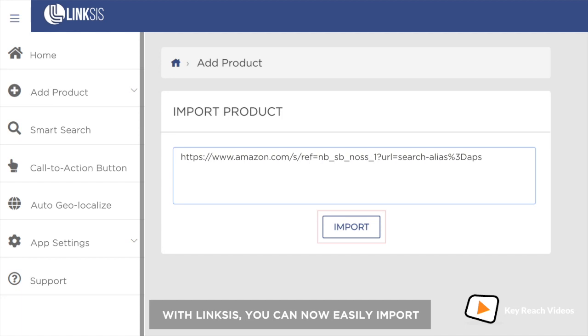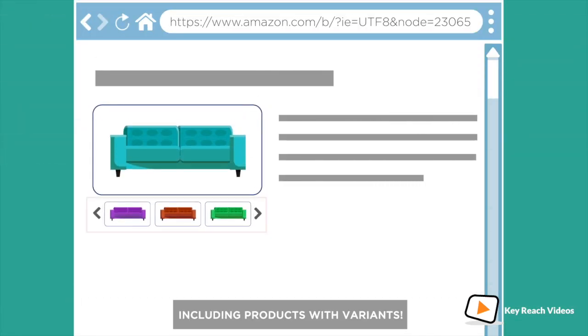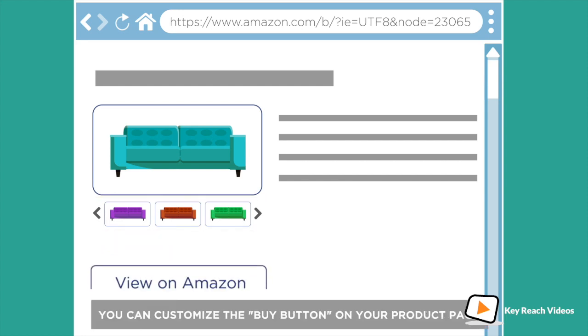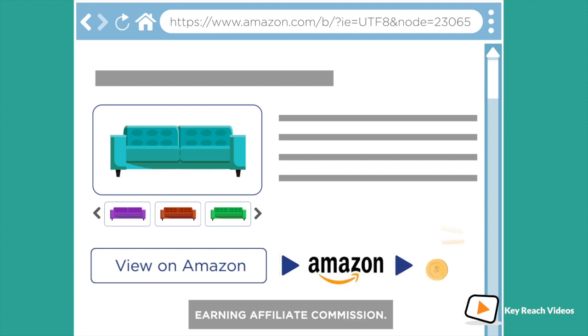With Linksys, you can now easily import and automatically sync products from Amazon to your Shopify store, including products with variants. You can customize the buy button on your product page to redirect customers to Amazon, earning affiliate commission.